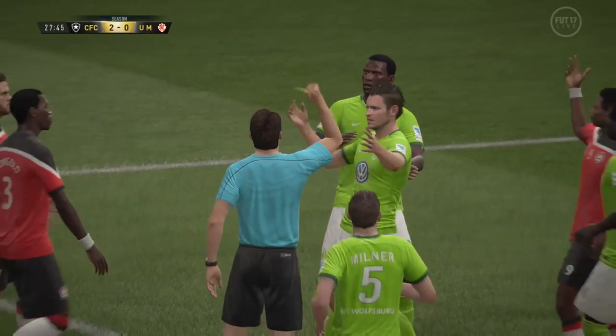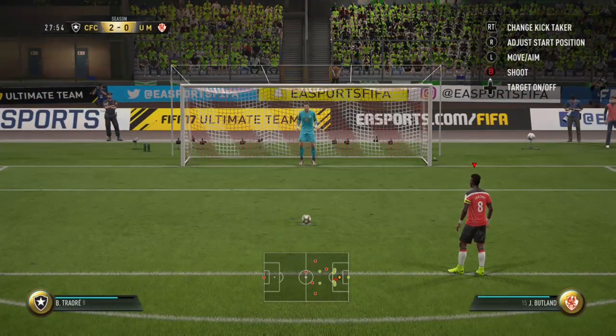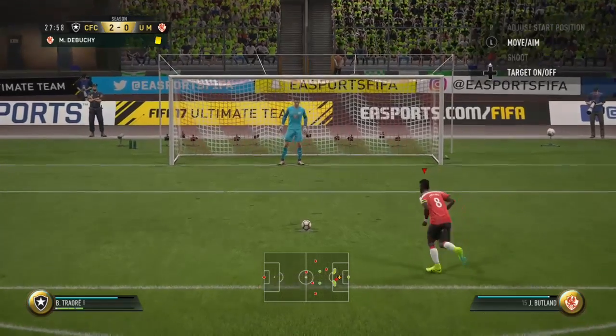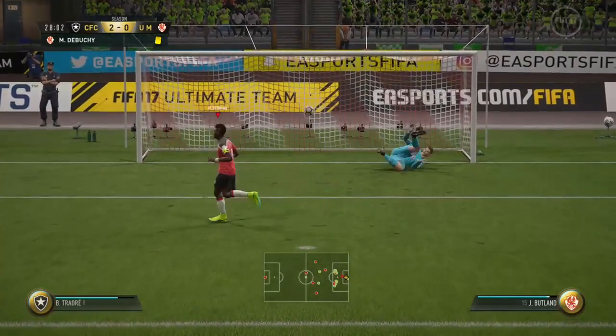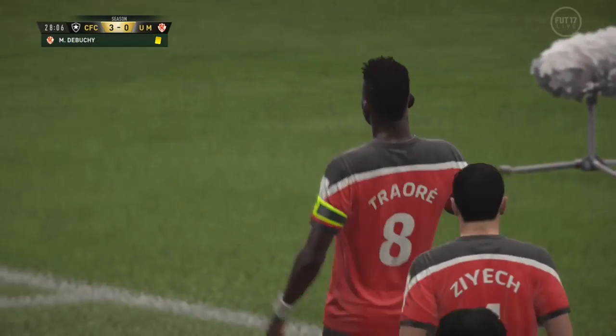This is the bonus clip — one that I thought might have got on there but didn't quite make it. It's a penalty, but what is he going to do? Is it — oh, it's another dink! I love this penalty, I truly do.